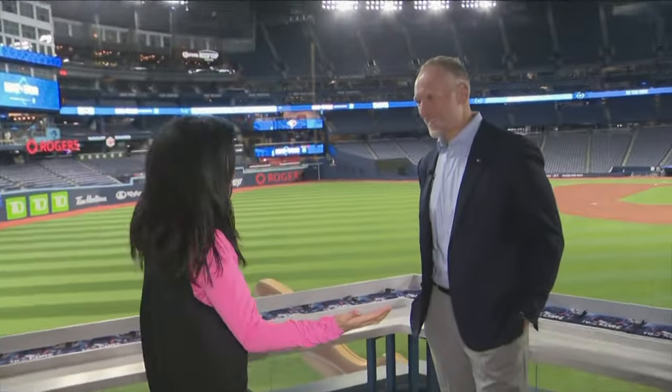Gianni reporting live inside Rogers Centre. Yes, after a 10-game road trip, the boys are back, and tonight will be their home opener against the Mariners. To get an inside scoop on how the team is feeling, we're joined now by President and CEO of the Blue Jays, Mark Shapiro.